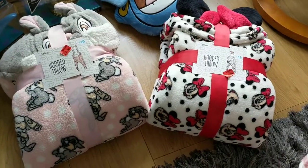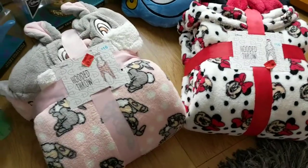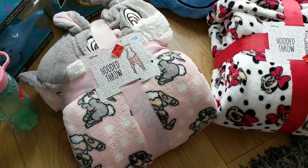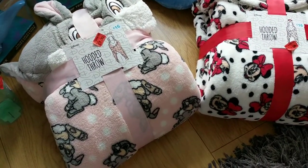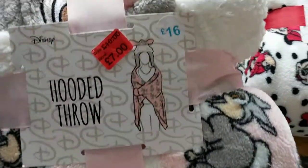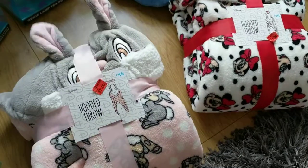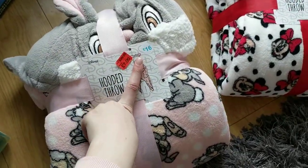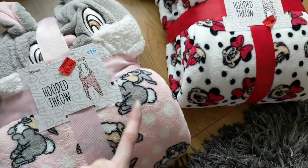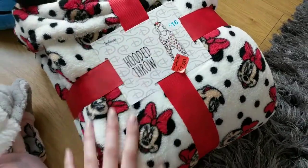Then you'll see these two huge giant hooded throws. I have been eyeing these up for so long in the shop but I was a bit unsure about paying £16 for them, especially when the smaller throws are just £6 or £7. However, as you can see, they were on sale for just £7. I personally think that is a bargain — that's less than half price. So I got the Thumper and then I got the Minnie Mouse one as well, and the Minnie Mouse was also in the sale for £7.